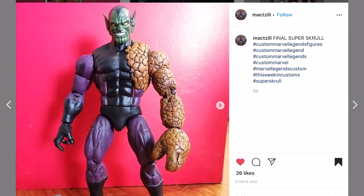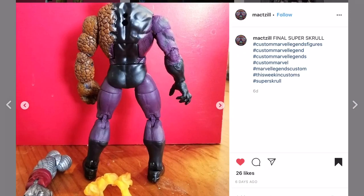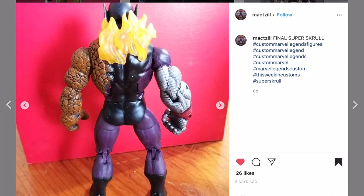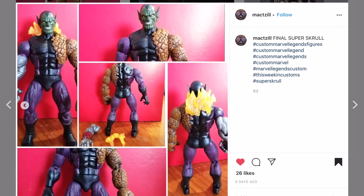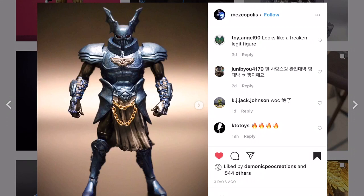Max Hill - we saw the work in progress and I wanted to show you guys the finished custom of his Super Skrull. I love seeing the progression of stuff. One customizer can start with the same idea of a character and another customizer using the same character can turn out completely different. Good job putting that out.